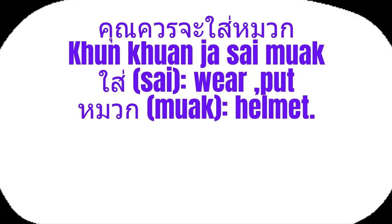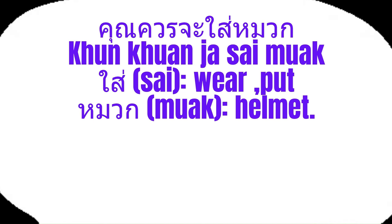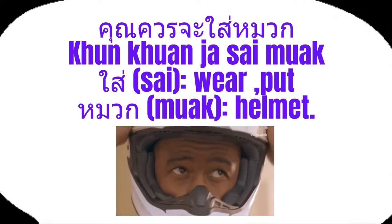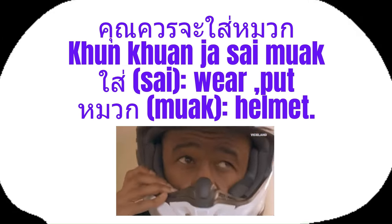A common example of using khuon ja in everyday Thai: khuon khuon ja sai muok, meaning you really should wear a helmet. Sai means wear and put on, and muok means helmet.